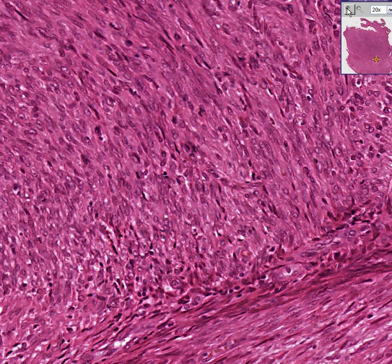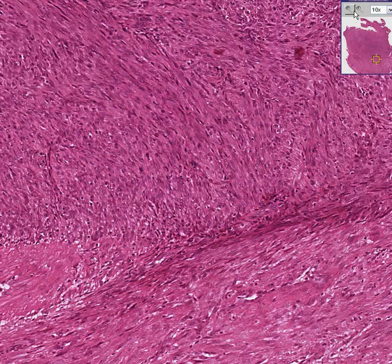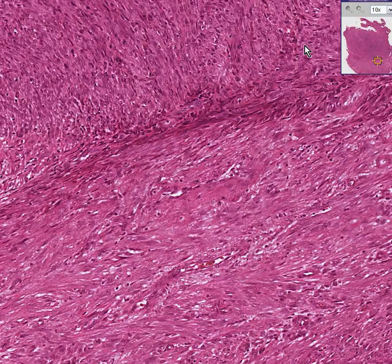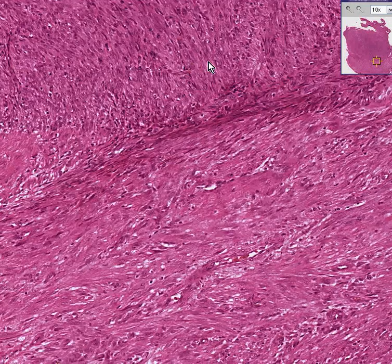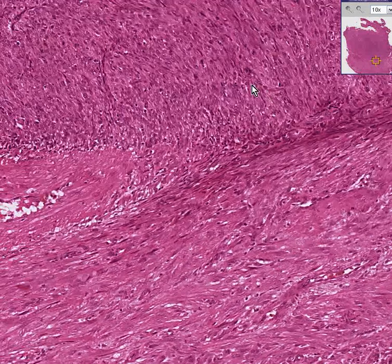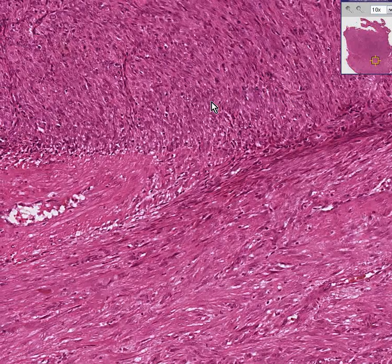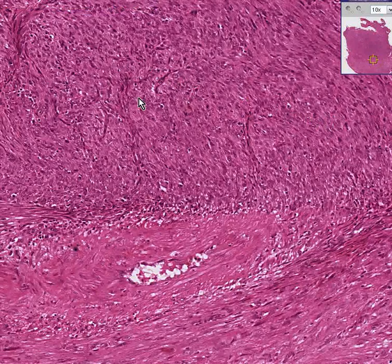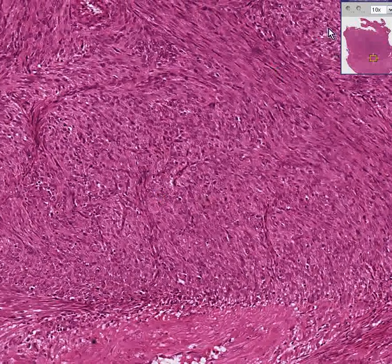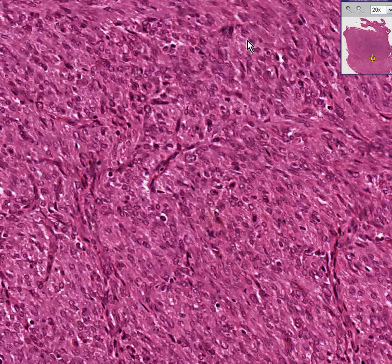This is a fibrosarcoma. Many of the things which may have been called fibrosarcoma in the past, people might prefer to use the word malignant fibrous histiocytoma, because the cells themselves may have more antigen-sharing similarities with histiocytes or macrophages rather than true classical fibroblasts. But in this case, because I see the word fibrosarcoma, I can assume that these cells were fibroblasts in every way, shape, and form.